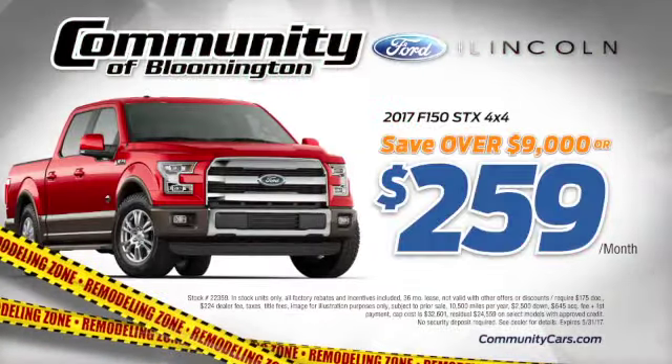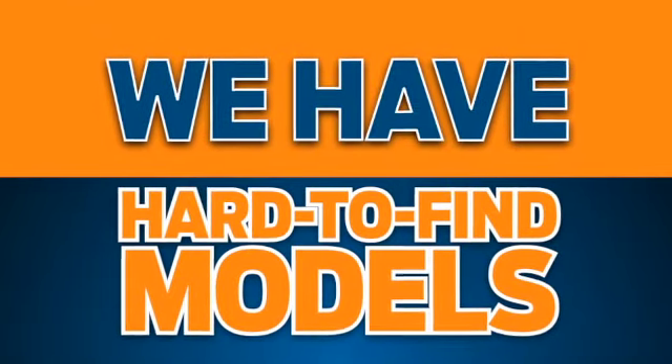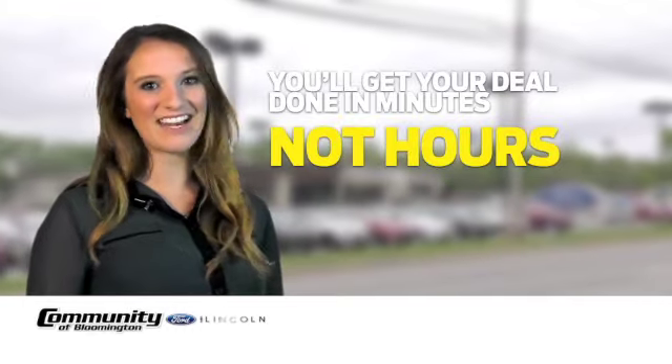On new F-150s, save over $9,000 or just $259 a month. And at Community, you'll find the hard-to-find models you're looking for, and you'll get your deal done in minutes, not hours.